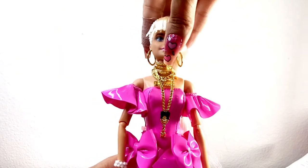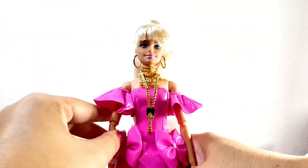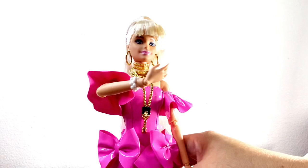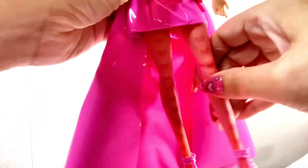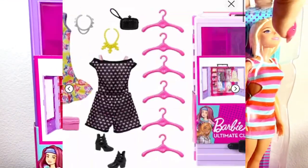This doll is articulated — her head moves up and down and side to side. She does have arm movement at the shoulder, she has an elbow joint, her wrists move, she has the standard hip movement, and she also has a knee joint.